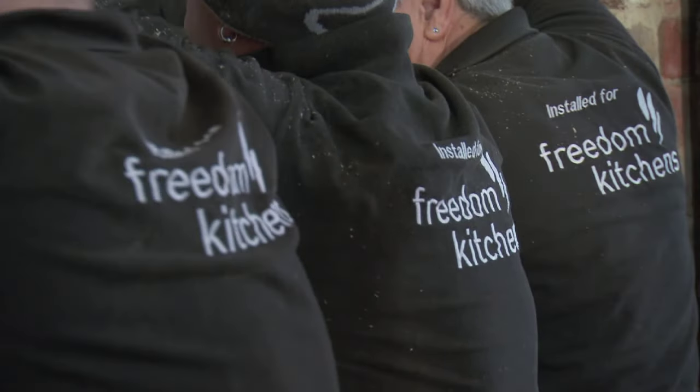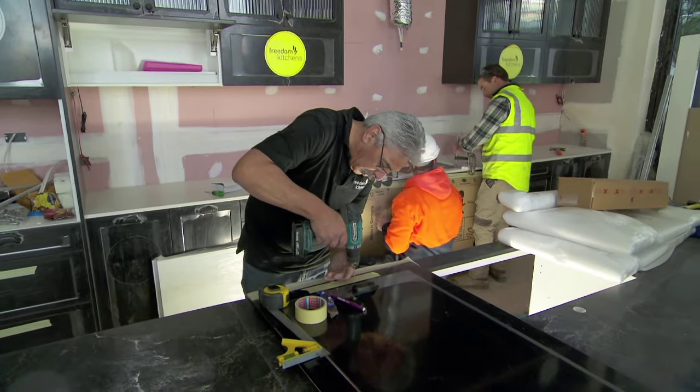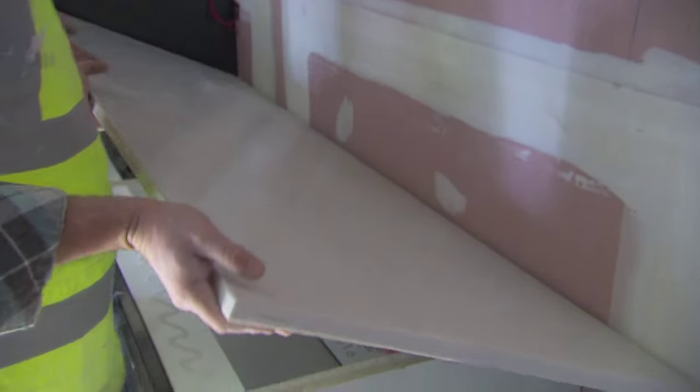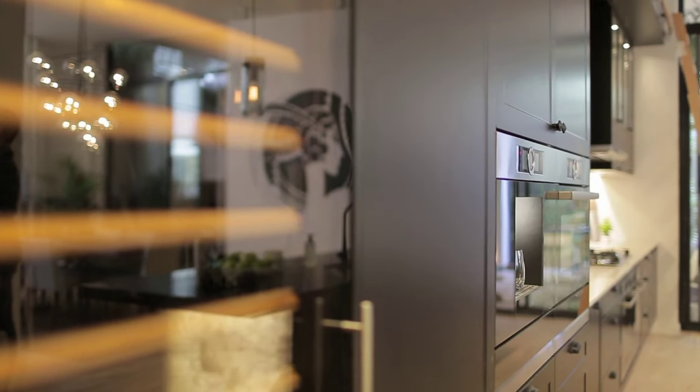The Freedom Kitchens team were absolutely amazing — this kitchen is far larger than usual as far as height goes, with a lot more cabinetry and detail involved, and they did an amazing job getting it installed within two days. As for Julia and Sasha's top tip: make the most of your space — with four-metre ceilings, why not use them? And from a technology perspective, don't be afraid to take risks.